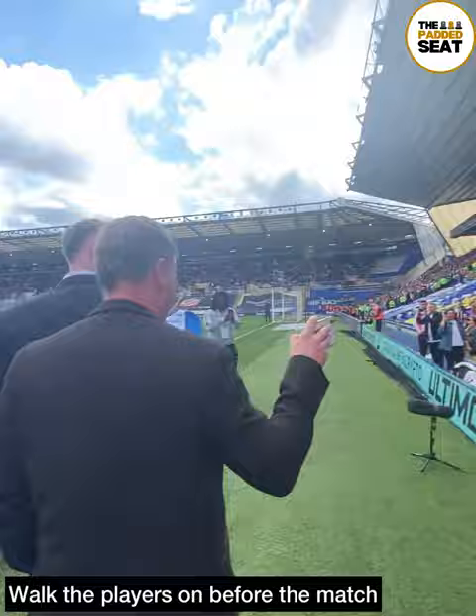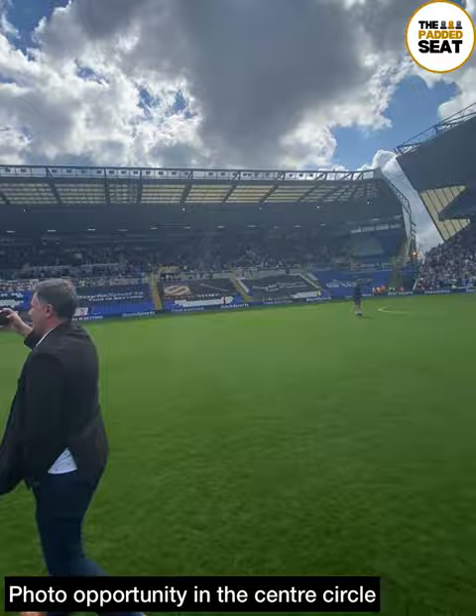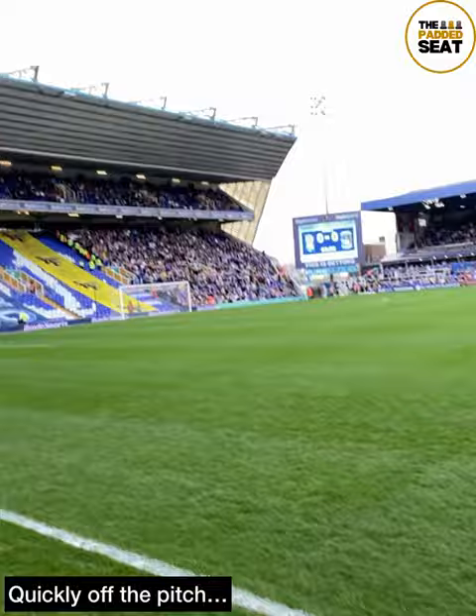At this point, with about 5-10 minutes to go until kick-off, you make your way onto the pitch in front of the players and officials. A pretty amazing experience, especially if you're a Birmingham City fan. There's also an opportunity to have a photo in the centre circle, quickly before making your way off the pitch ready for the start of the match.